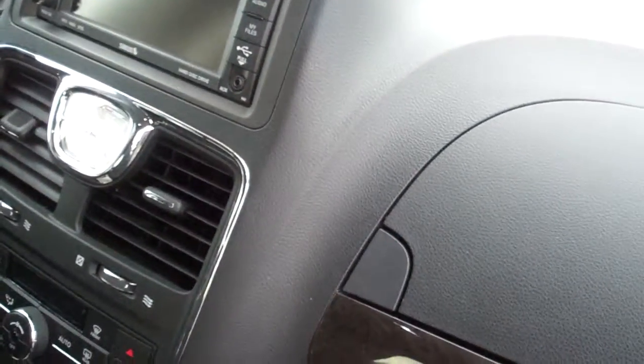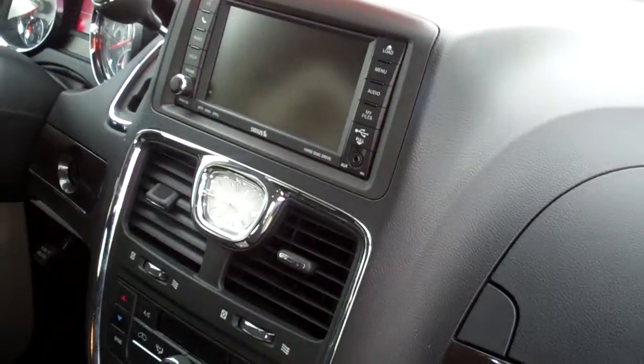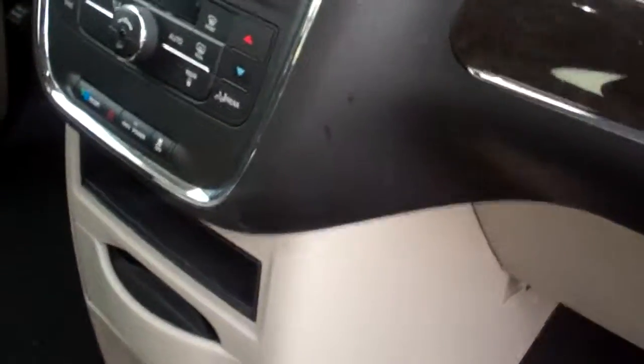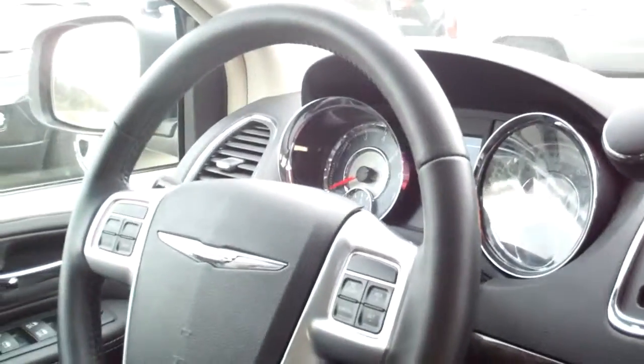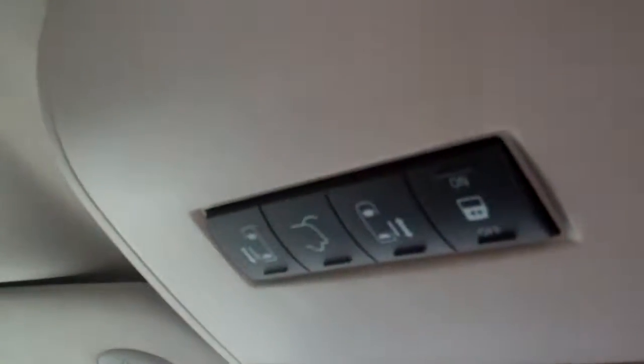It looks like it has a multi-disc in-dash CD changer, and it also has the backup camera. It has controls on the steering wheel as well — driver seat condition is just beautiful. Again, controls up here for all your power doors and power rear hatch as well.